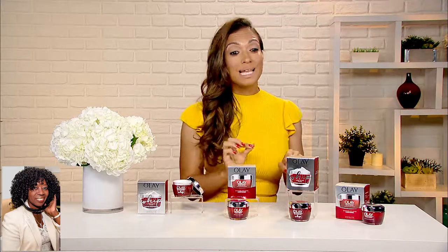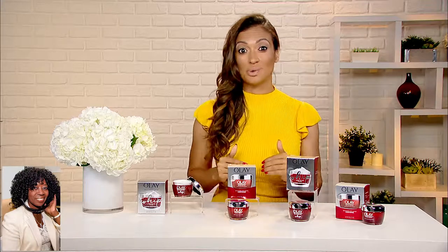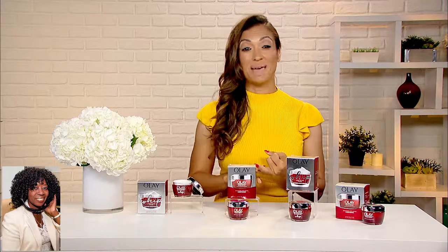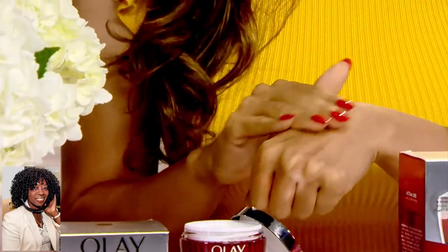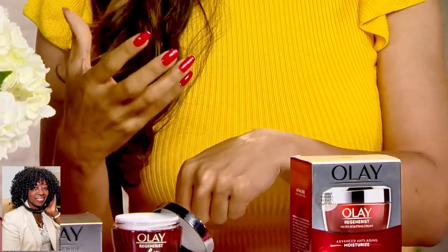According to a recent study, Olay hydrates better than the most premium products. And this study was done in 12 countries around the world, from South Korea, Japan, and France. And it hydrates better than more expensive cream. Now, the Olay Regenerist line — that's these in the red jars — they're formulated for specific lifestyles and needs.